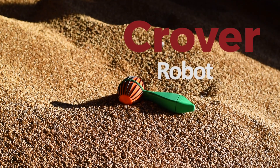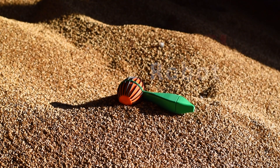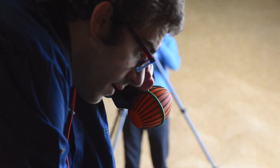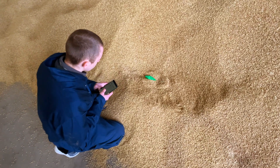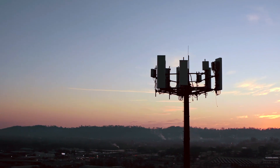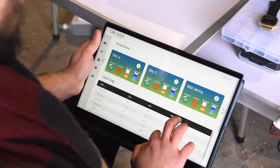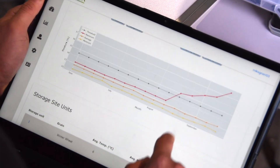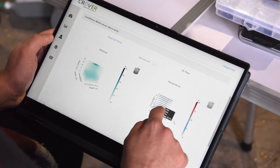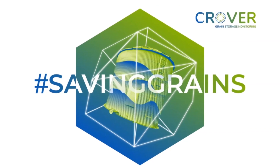At the core of it you have the CROVER robot, connected either through a wire or wirelessly depending on the version, to a local control unit which helps control the rover. It sends that data to a central gateway — one gateway per site — which sends the data back to our secure database, and the data is then visualized through 3D maps and histograms on our Saving Grains web platform.